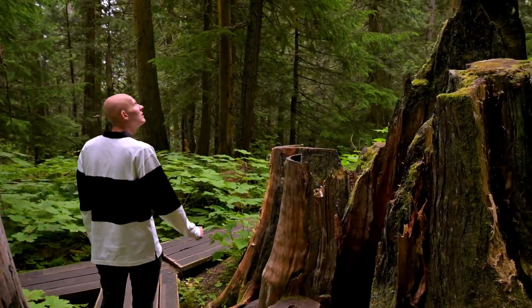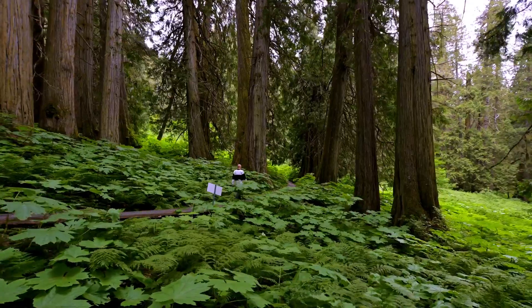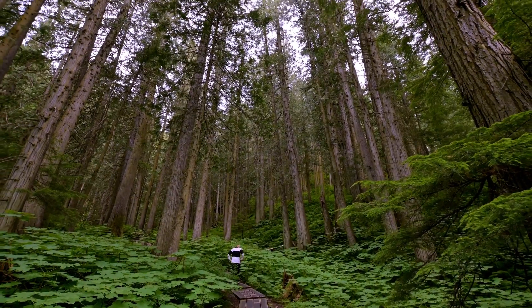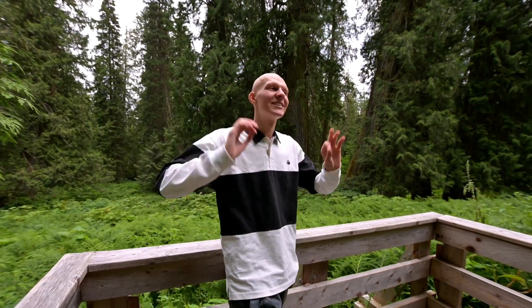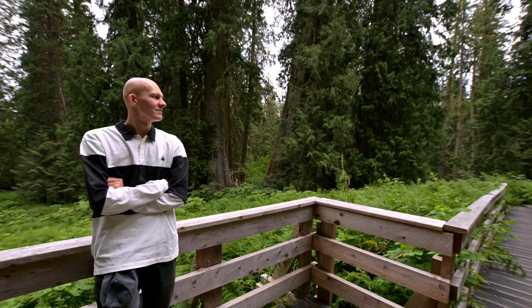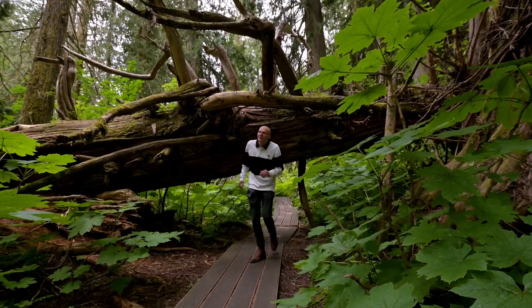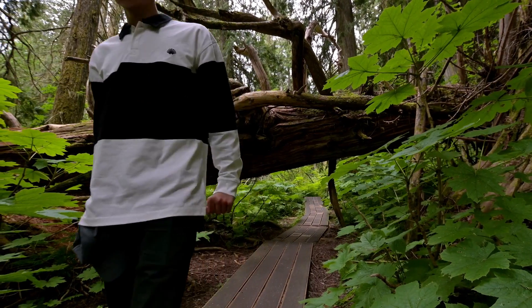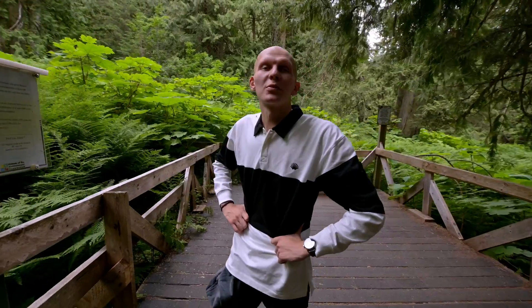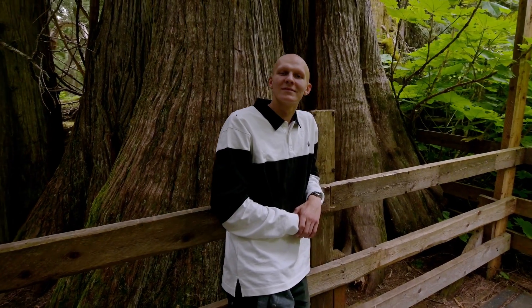Where did this tree go? There's nothing here — it's quiet. It's exciting, it's very impressive. It's 5 meters in diameter. I'm more than 2,000 years old.